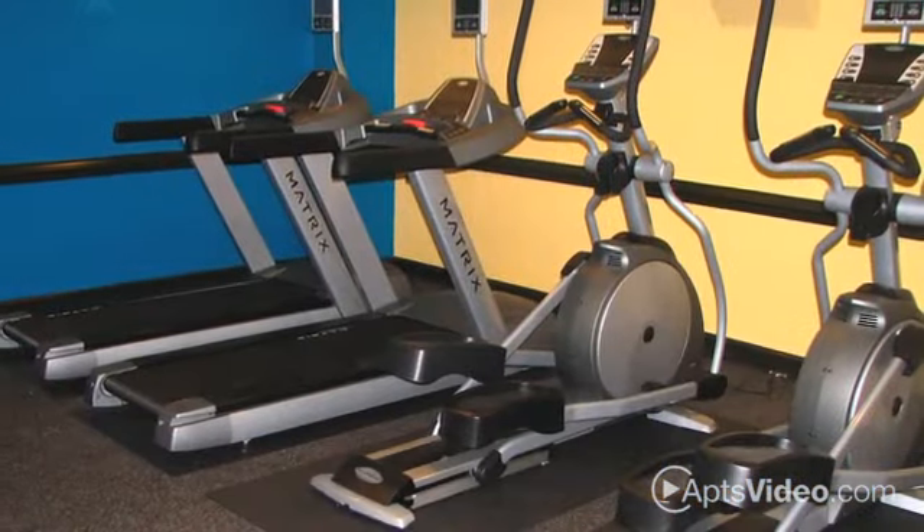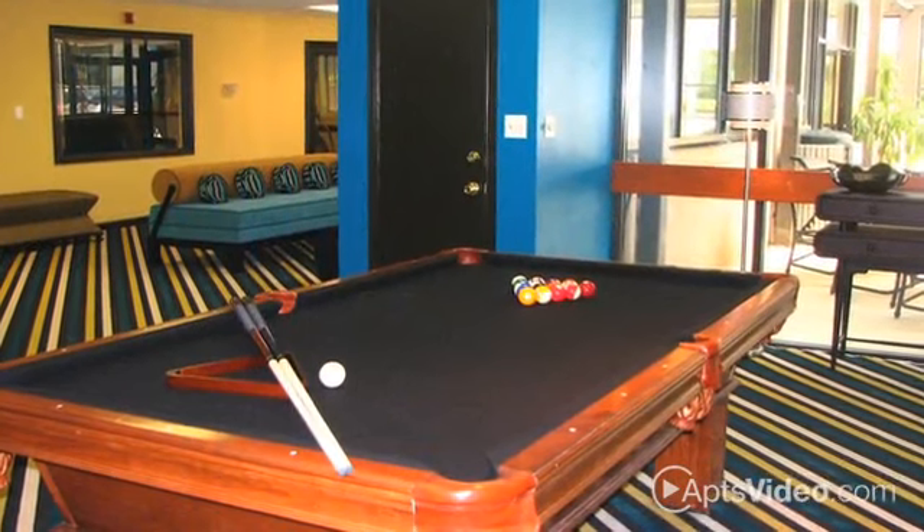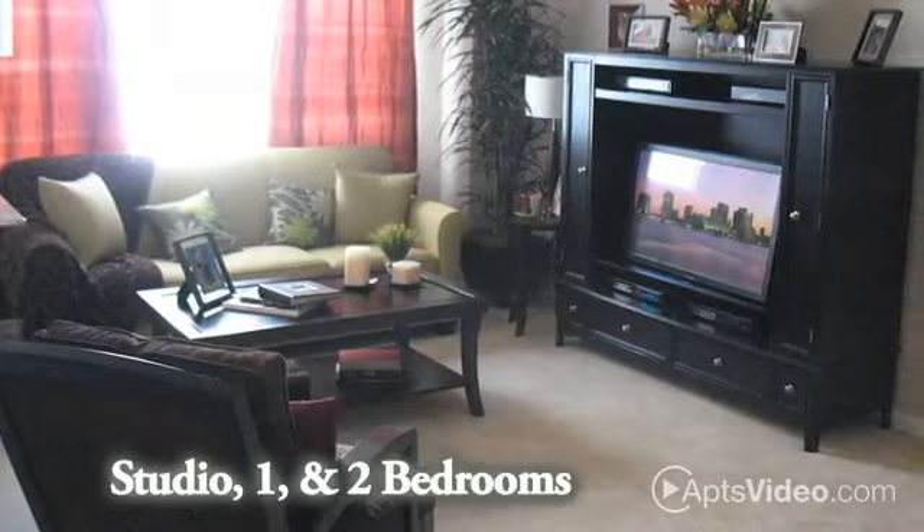Enjoy oceanfront living at Mayflower Seaside Apartments. Located in Virginia Beach, just steps from the majestic Atlantic, you can feel the refreshing ocean breeze from your new apartment home.